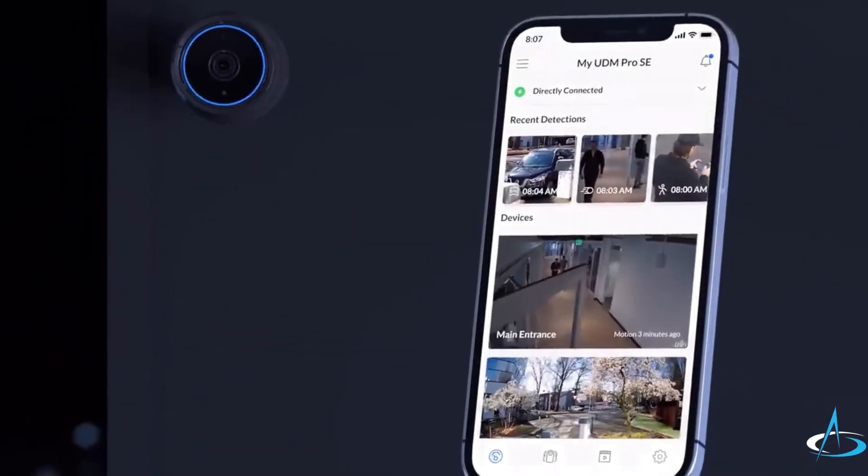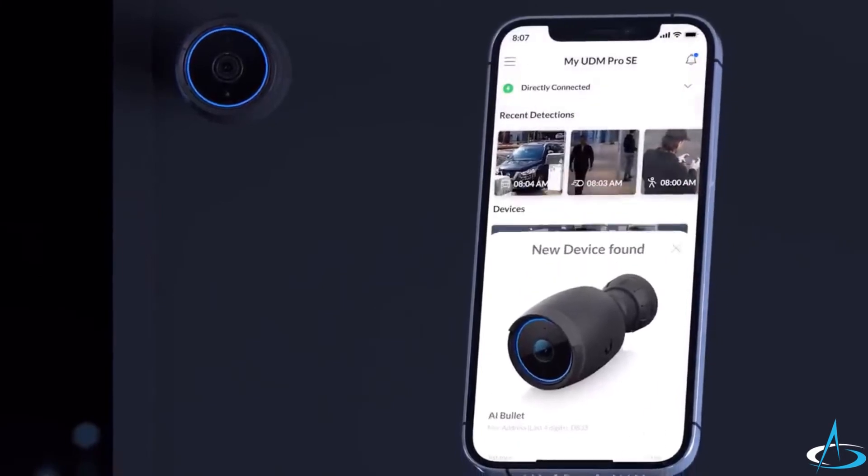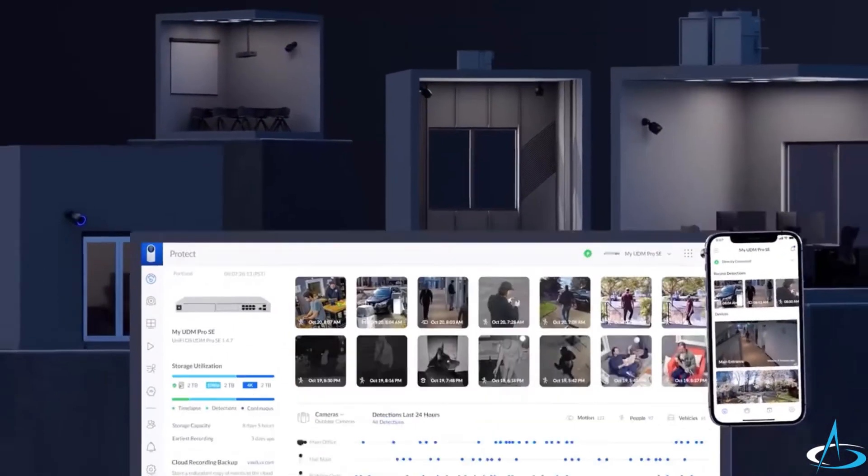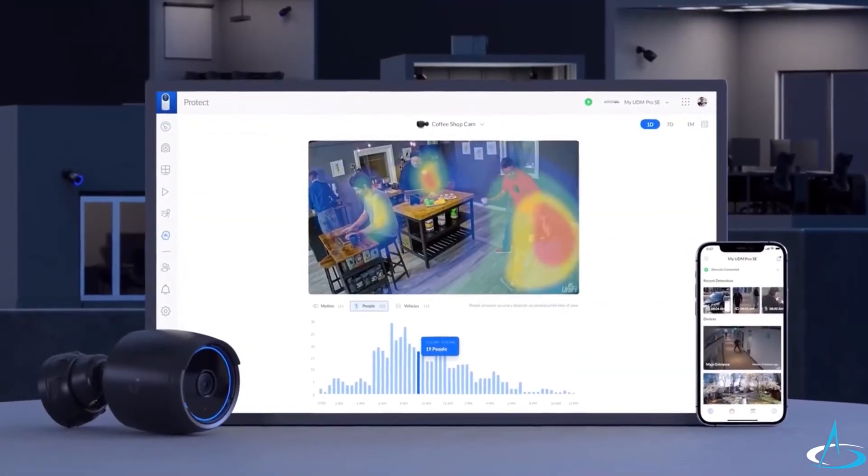And with the Protect mobile app, you can quickly adopt the AI Bullet and effortlessly manage all your cameras in any room with Protect's advanced features and simple, intuitive interface.